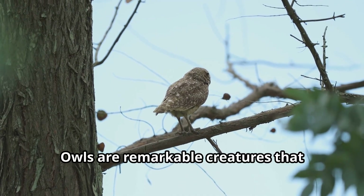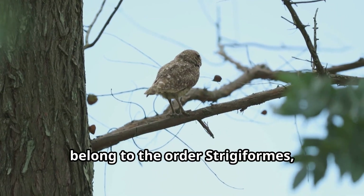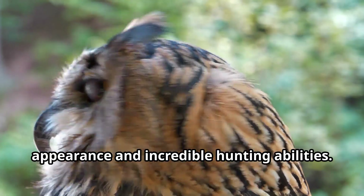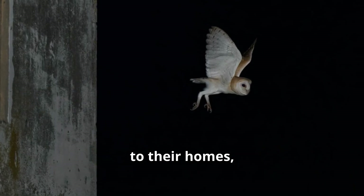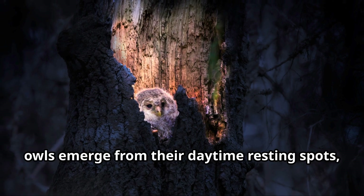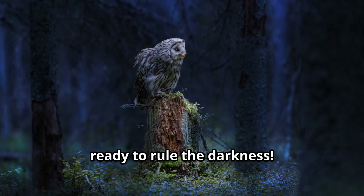Owls are remarkable creatures that belong to the order Strigiformes, a group of birds known for their distinct appearance and incredible hunting abilities. When night falls and most animals retreat to their homes, owls emerge from their daytime resting spots ready to rule the darkness.